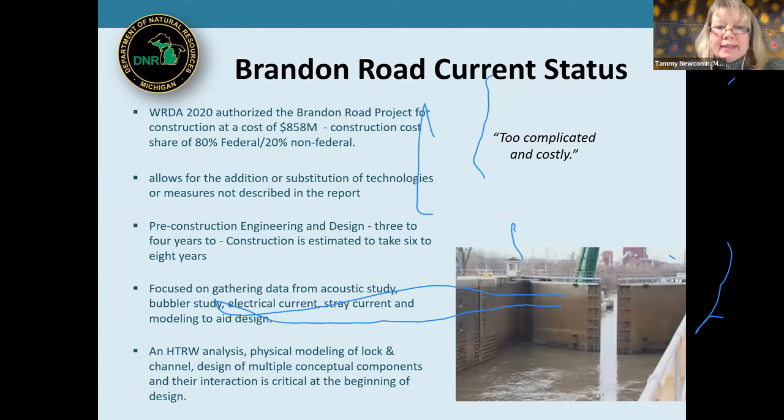In 2020, the Water Resources Development Act authorized the Brandon Road project for construction at a cost of $858 million — 80% federal and 20% non-federal cost share. This was significant: it gave the Army Corps of Engineers the authority to proceed with construction pending appropriations. It also allowed for consideration of additional and most recent technologies, rather than locking in a fixed approach. Michigan and Illinois are currently working through an intergovernmental agreement with the Army Corps on the design.